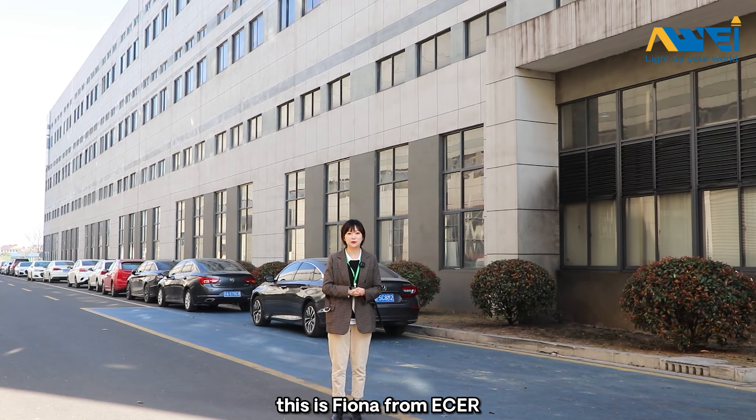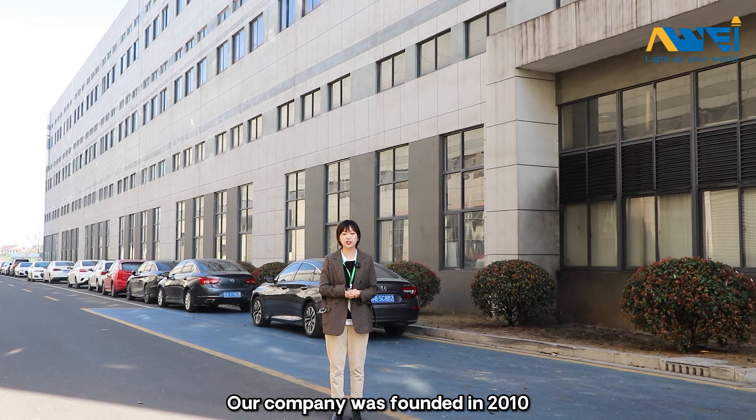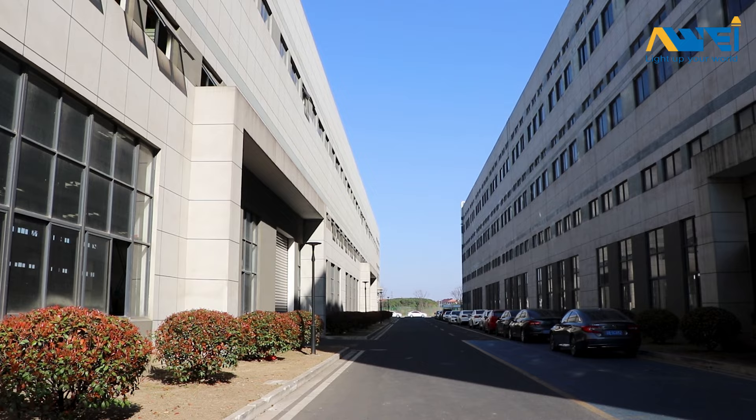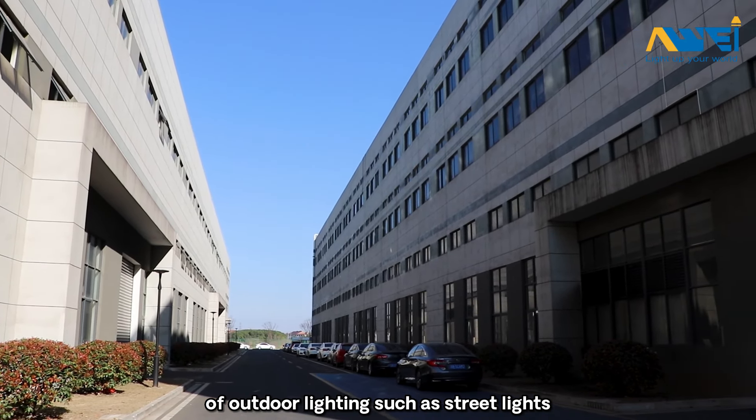Hello everyone, this is Fiona from Ether. Welcome to Jiangsu Ai Wei Lighting Company. Our company was founded in 2010. It's a professional manufacturer and exporter of outdoor lights,